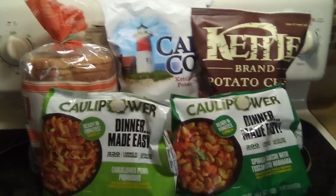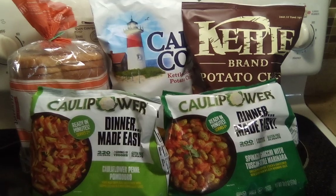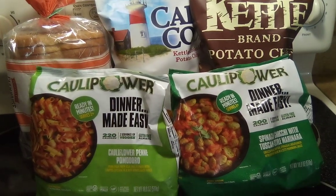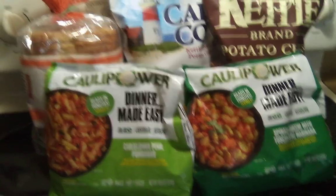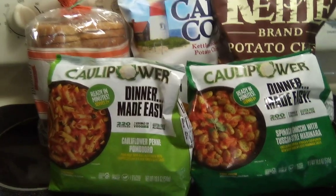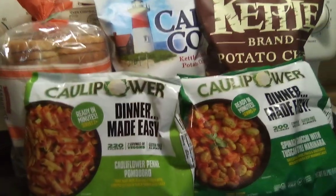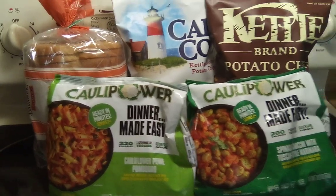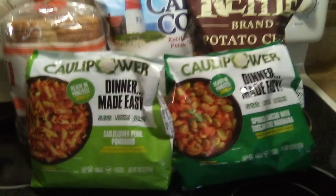Hello everyone, I'm coming to you with my Walmart shopping trip for Saturday the 18th. I did the ShopKicks deal for the month of March and I managed to pick up the Kali Power dinner meals from Ibata and Checkout 51. So let's go down the prices.